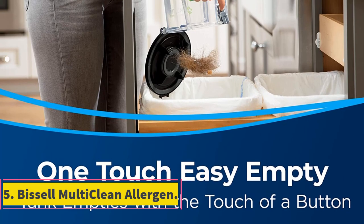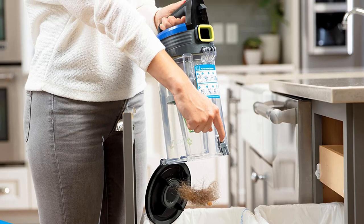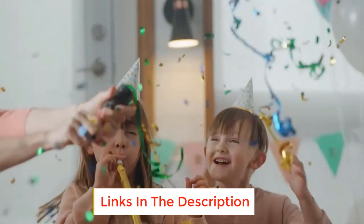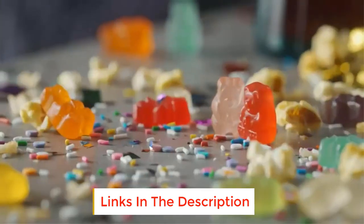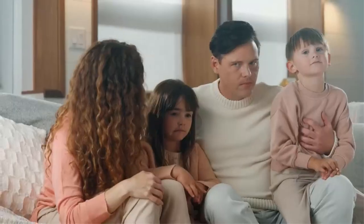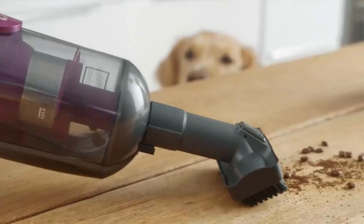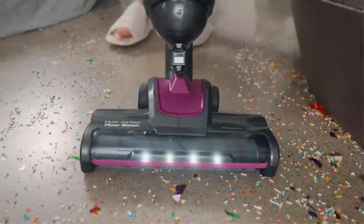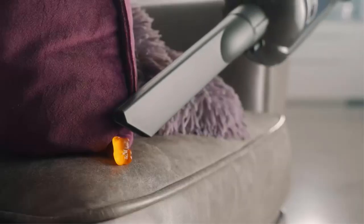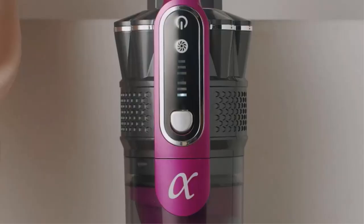Number 5: Bissell Multiclean Allergen. The Bissell Multiclean Allergen and Pet Vacuum is a great choice for those who are susceptible to allergens in carpets, furniture, and dusty floors. This bagless vacuum features a sealed airway system that prevents allergens from escaping while vacuuming. The vacuumed air passes through a HEPA filter to remove any remaining allergens. This model features a flexible vacuum head that can handle carpeted floors or hardwood and tile. It has a tangle-free brush roll, which folks with long hair or long-haired pets will enjoy.